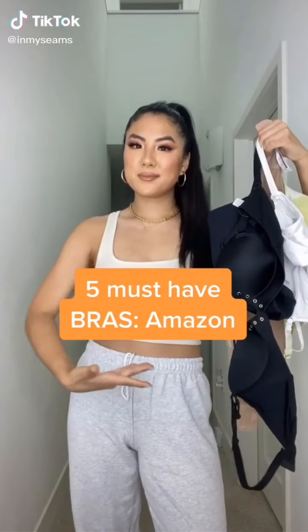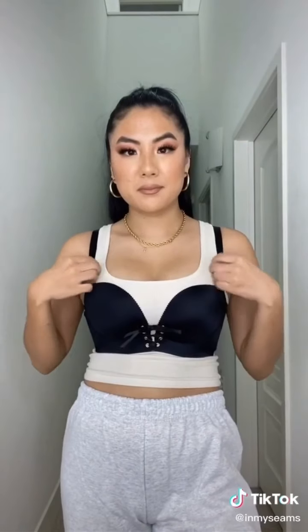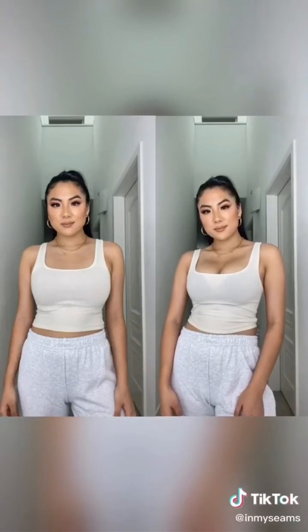Here are my five must-have bras from Amazon. Number one is this lace-up push-up bra. When I worked at Victoria's Secret, I had girls come in every single day asking what bra is going to hold up and push them up. For the price and the result of this bra, I think every girl needs one. The padding is in the shape of a hand, which helps lift, scoop, and bring the girls together. Here's a before and after.